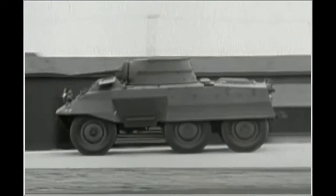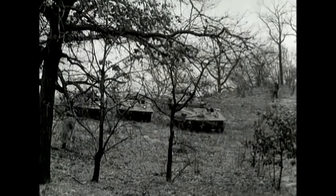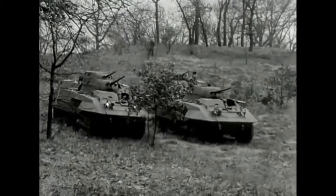The M8 has a distinctive shape thanks to the well-sloped armour and its 6 wheels, making it easily recognisable among WW2 vehicles. They were all equipped with long-range radios to communicate with headquarters, and short-range radios to communicate with other vehicles.